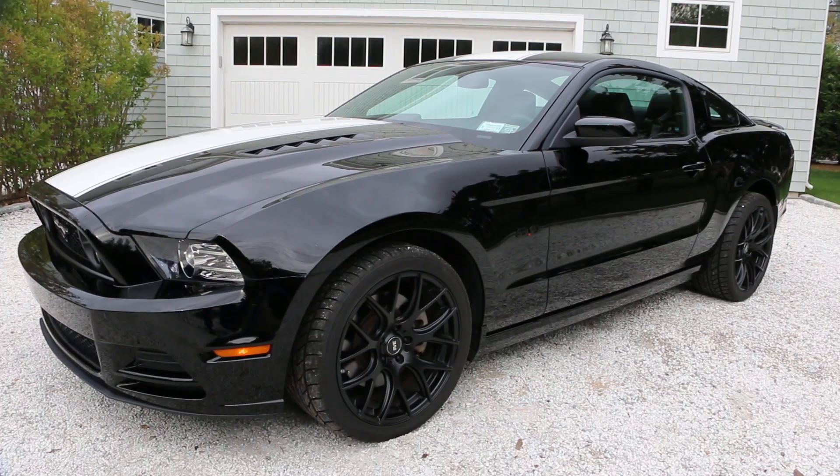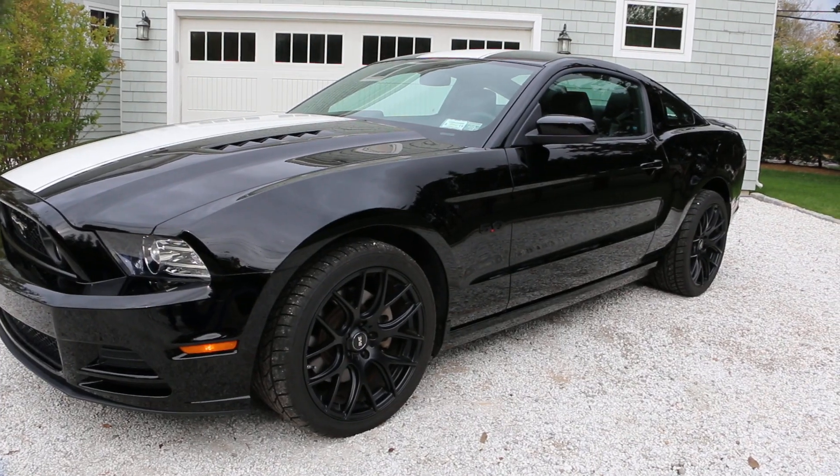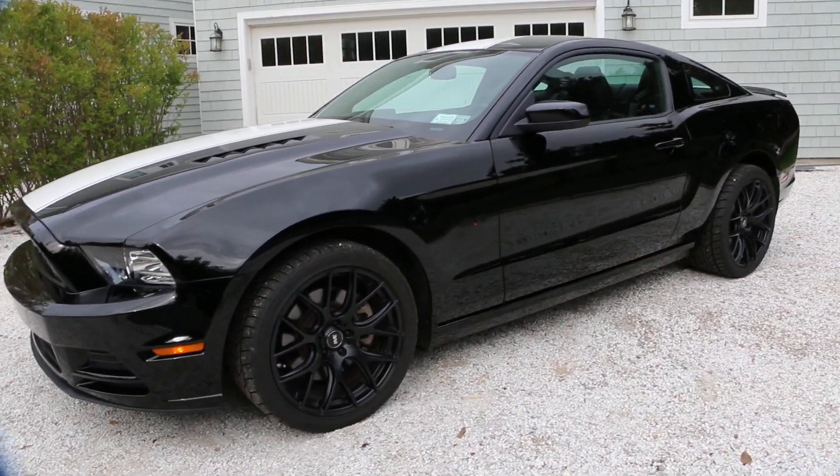Hey guys, thanks for joining us today. Mike here at Weeby Autos. Today we have a beautiful car — it's a 2013 Ford Mustang GT 5.0.